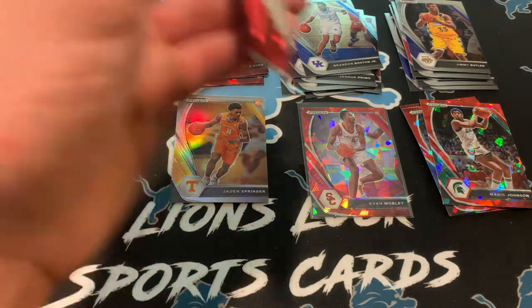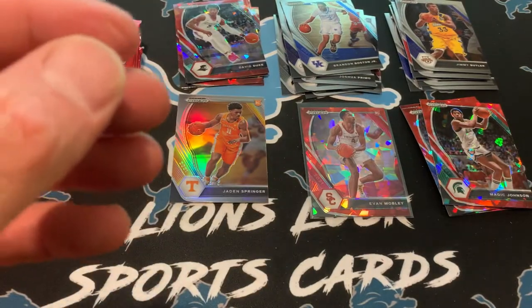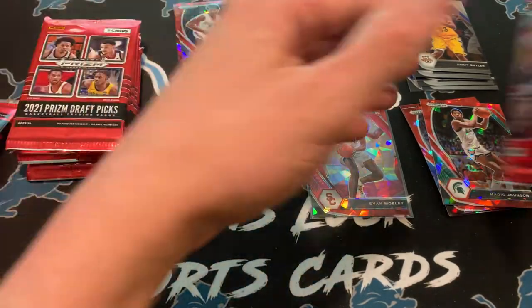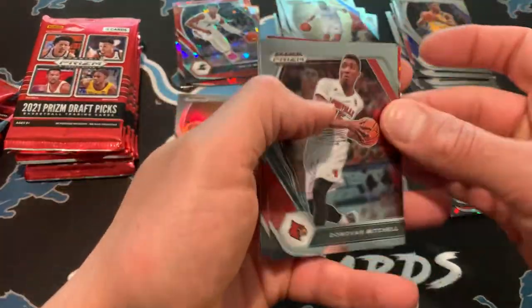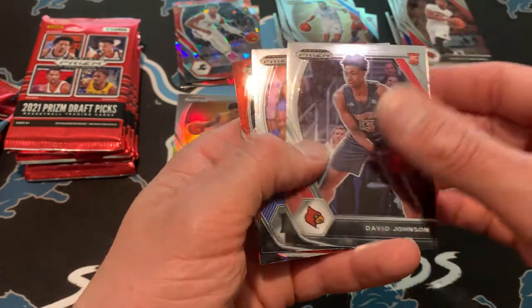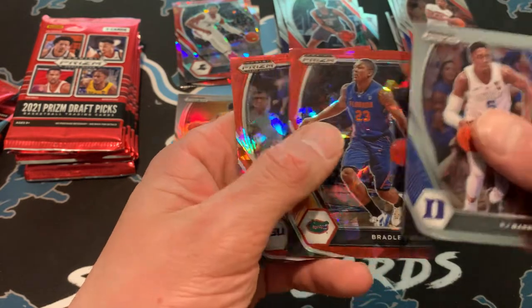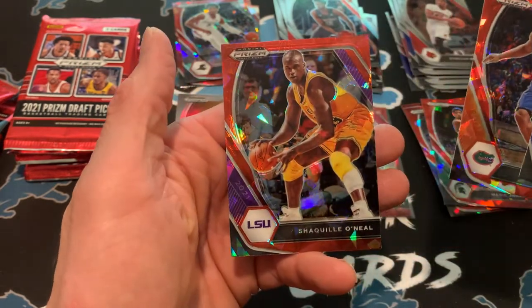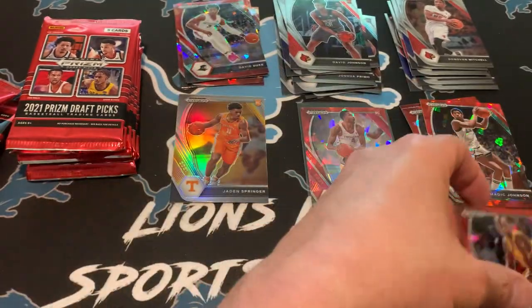I think Cade was the best rookie and will be a long-term star, but Scotty Barnes won it. I would love to pull an auto out of here — that would be what I'd be looking for the most, or on-campus cards if they're on the table for these, I'm not sure though. David Johnson, R.J. Barrett, Bradley Beal, Shaquille O'Neal — that's really cool too. Definitely liking some of these red cracked ice vets — Shaq and Magic here.